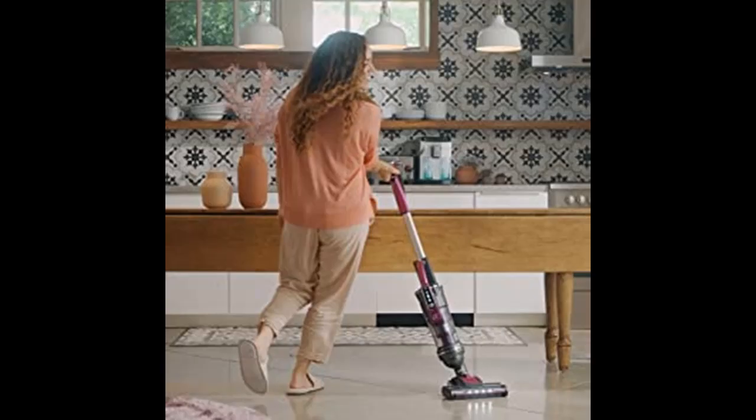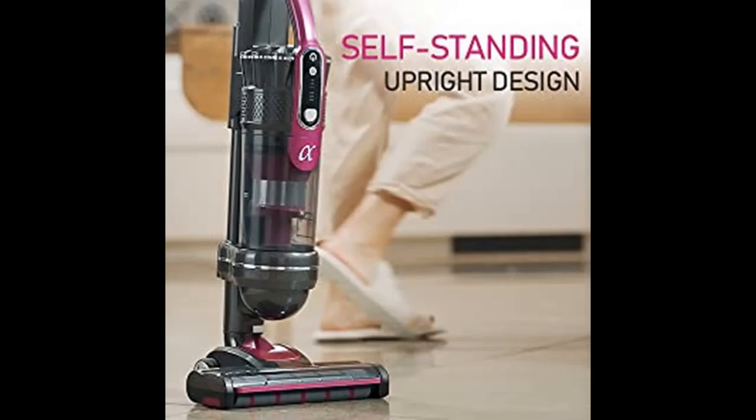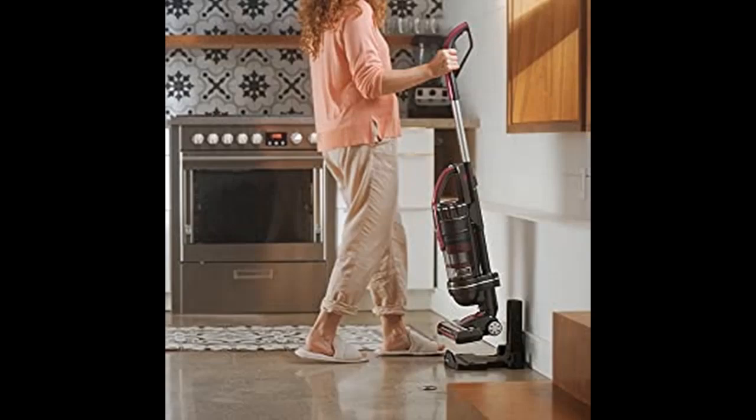Includes a turbo pet brush, a crevice tool, and a dusting tool for tackling stubborn pet hair and dirt on furniture, stairs, and hard-to-reach areas. It weighs less than 7 pounds when you lift it, and feels like 2 pounds when you recline it and start vacuuming.